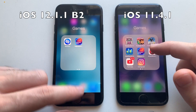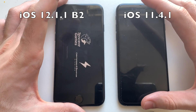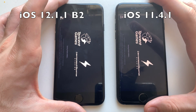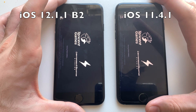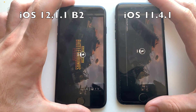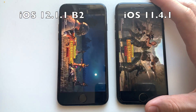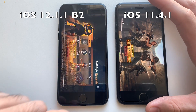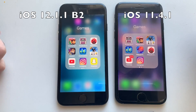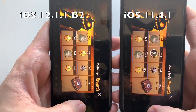iOS 11 was faster on Wallpaper World. Going for PUBG Mobile, which is supposed to stress RAM management. PUBG loaded faster on iOS 11 — iOS 11 actually wins that one. Then switching to PUBG on iOS 12 — iOS 12 wins the PUBG in-game load.